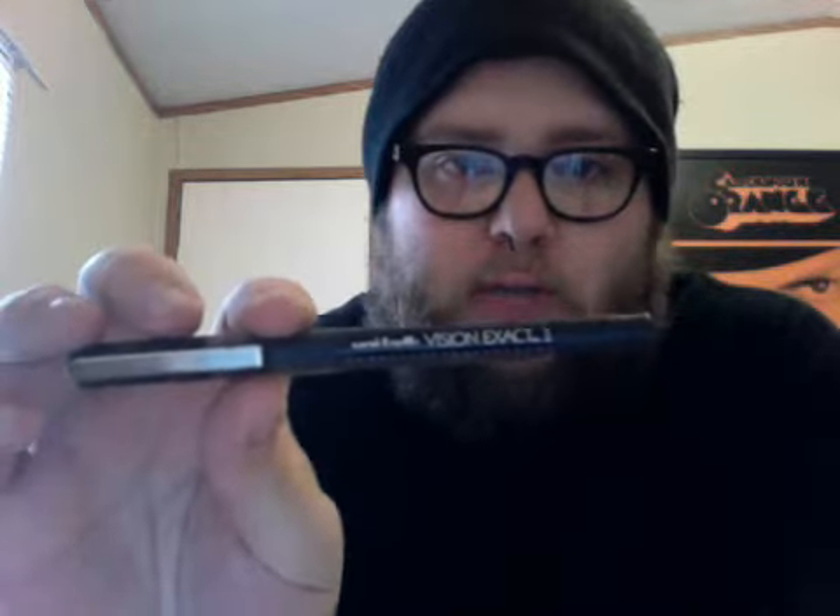It's a Uniball Vision Zapped Micro. If anyone knows where to get these besides eBay — because on eBay they're ridiculously expensive — if anybody knows any stores that carry these, or if you have some that you don't use and just want to be a good person and send me one, two, three of these, I'll be your best friend.